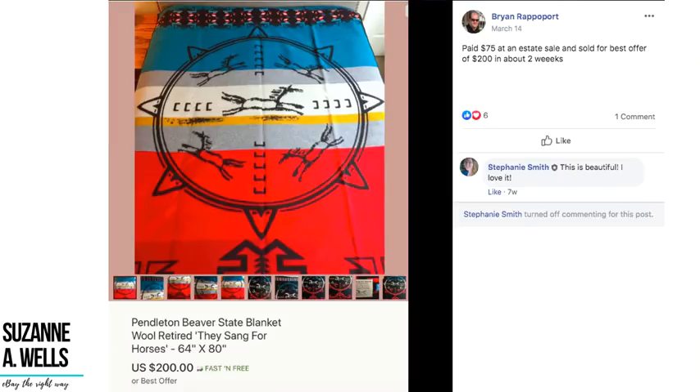Brian paid $75 at an estate sale for a Pendleton Beaver State wool blanket — a retired blanket — and sold it for a best offer of $200 in about two weeks. Brian also pays a little more for items, but as you're in this business longer you'll be more confident with that. It takes a while to build confidence knowing you'll at least get your initial investment back. You can't stick with $1 or $3 items forever — if you want to grow your profit you'll have to invest more money, but it comes with time and practice.